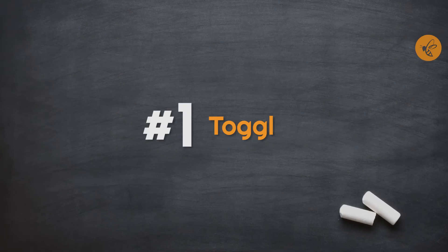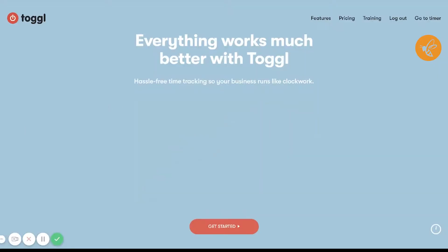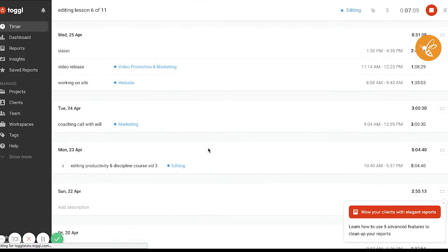The first one is something called Toggl. It's a very simple tracker for tracking your time. The great thing with Toggl is it's free, very easy to use, and has a great mobile app. I use Android and also use it on my MacBook. Basically, what it does is it allows you to track the time that you're spending on different tasks.